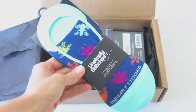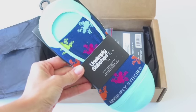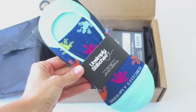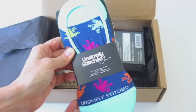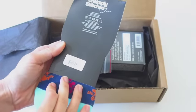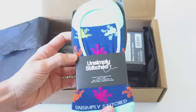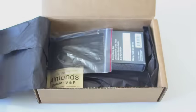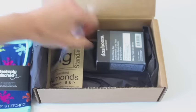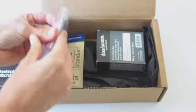First up, we have a pair of socks — totally not expecting those, but they're awesome. These are Simply Stitched no-show socks, one pair. I guess either men or women could probably wear these.